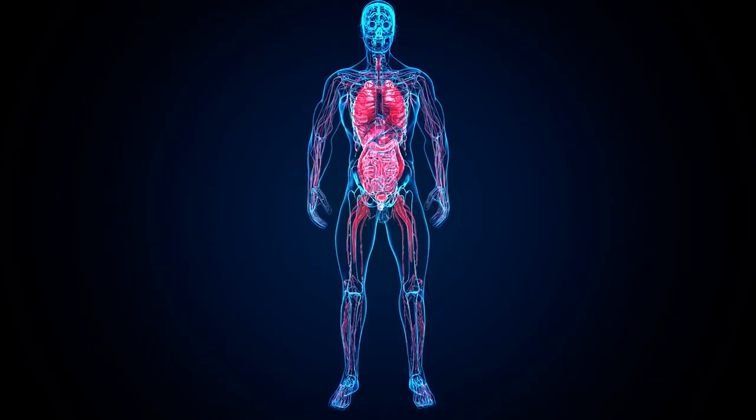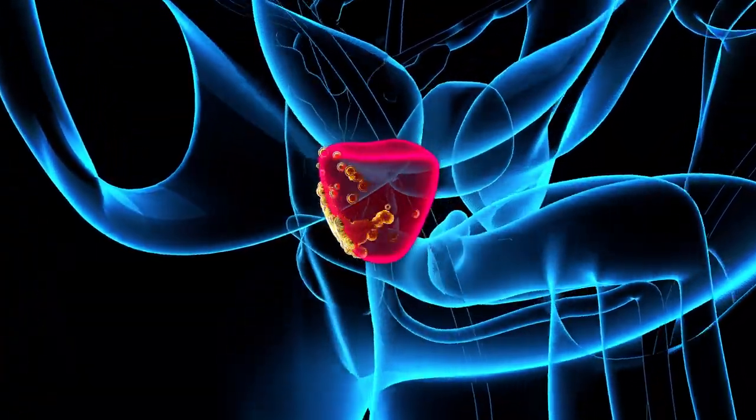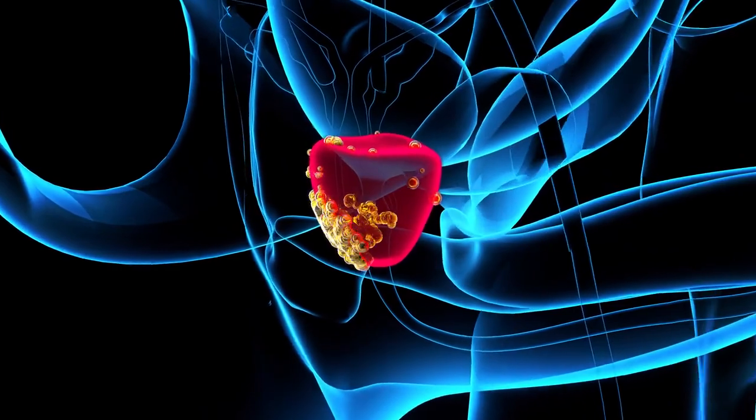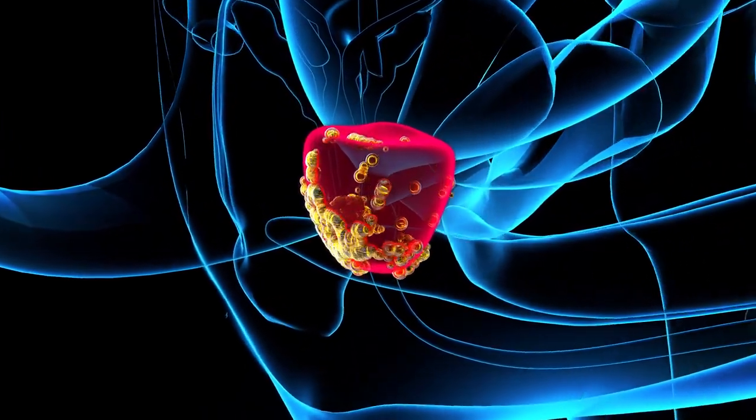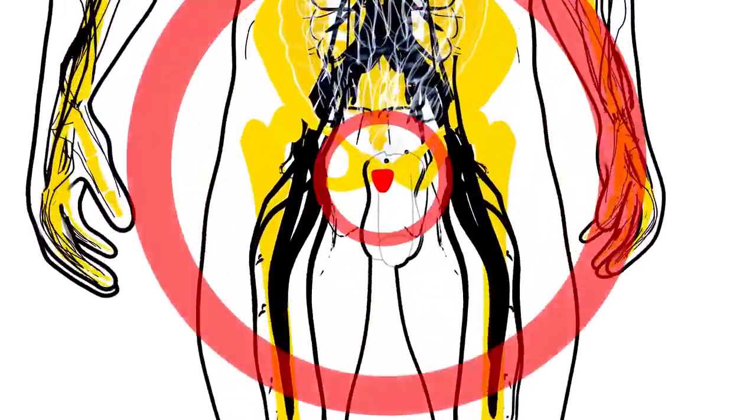The health of your prostate is vital as it can be susceptible to various conditions, the most common being benign prostatic hyperplasia (BPH) and prostate cancer. Maintaining good prostate health can help prevent these issues.